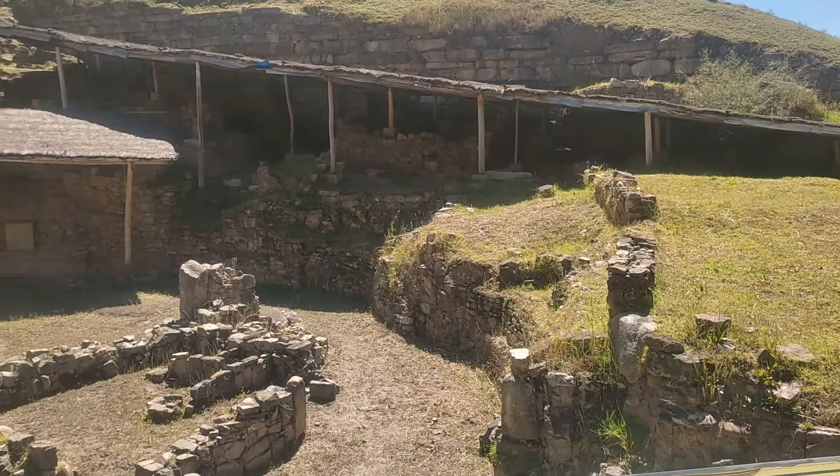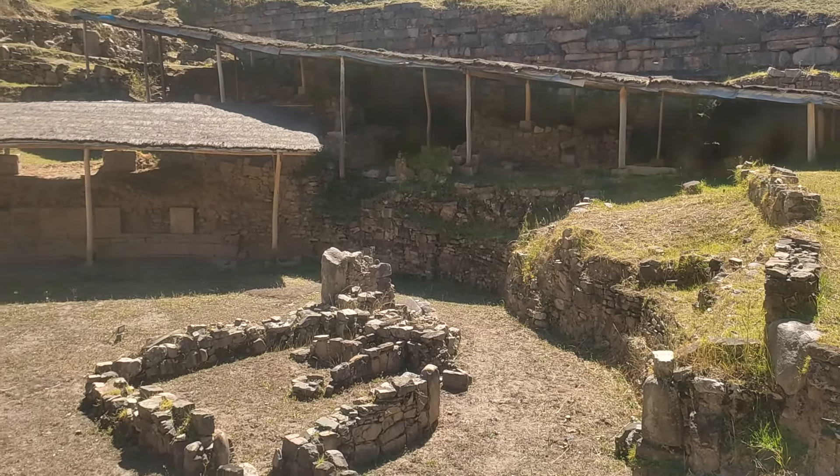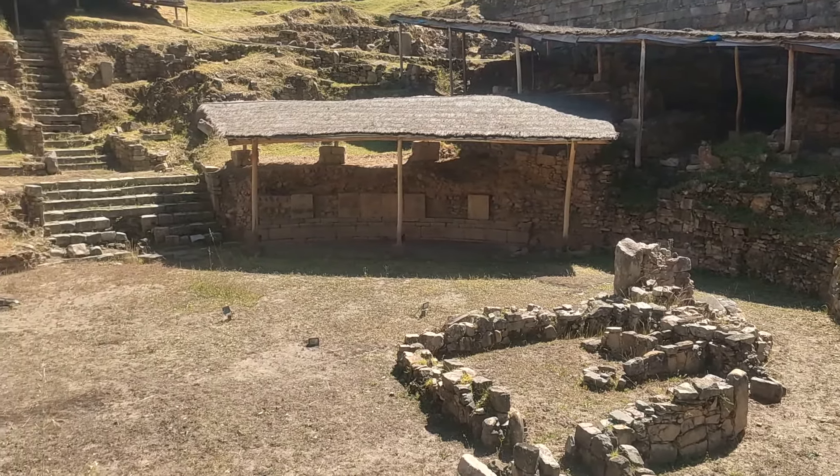El techo de paja que se encuentra actualmente en la plaza protege una serie de placas de piedras grabadas que representan jaguares y personajes de Chavín que fueron halladas durante las excavaciones.